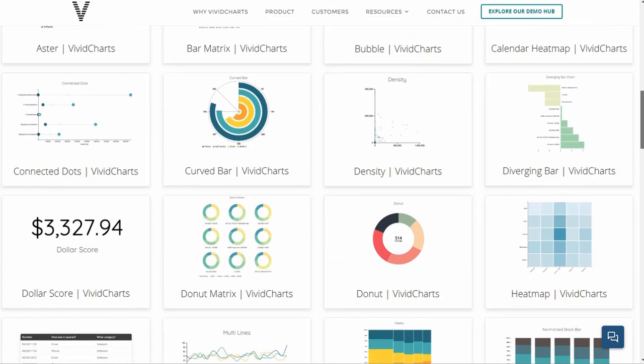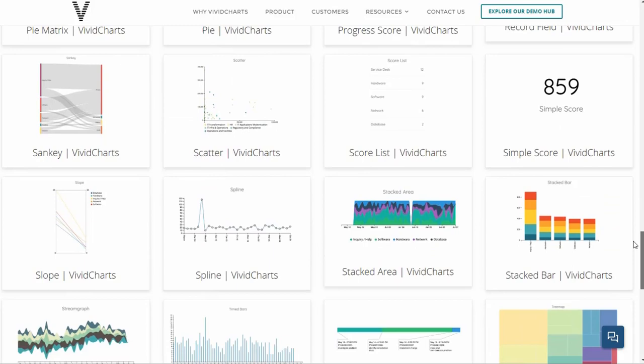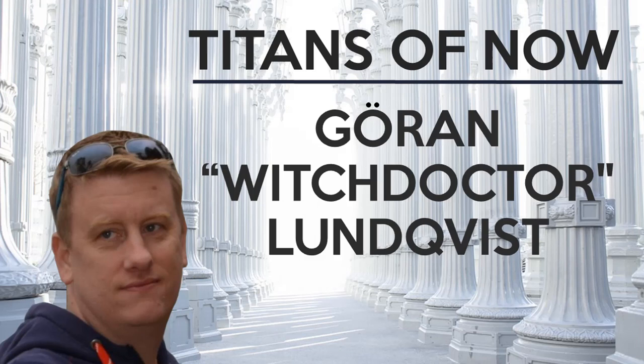If you want to know what I'm up to lately, I invite you to discover VividCharts. VividCharts is a visualization and storytelling platform built on ServiceNow. Stop exporting data off platform to get the aesthetic control and storytelling experiences that you want.